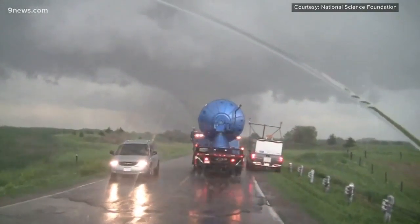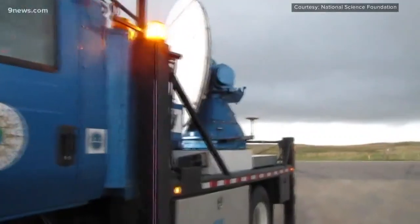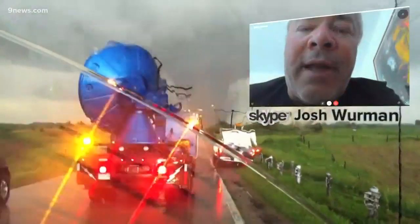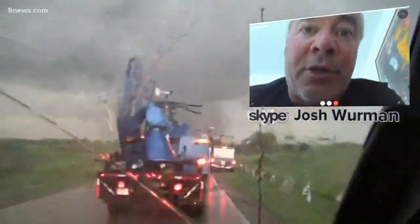The key to that mobility is size. A smaller antenna mounted to a truck can be ready to scan a storm in minutes, but a smaller antenna means a shorter energy beam. The longer the wavelength of radar data, the better you can penetrate through a severe storm.